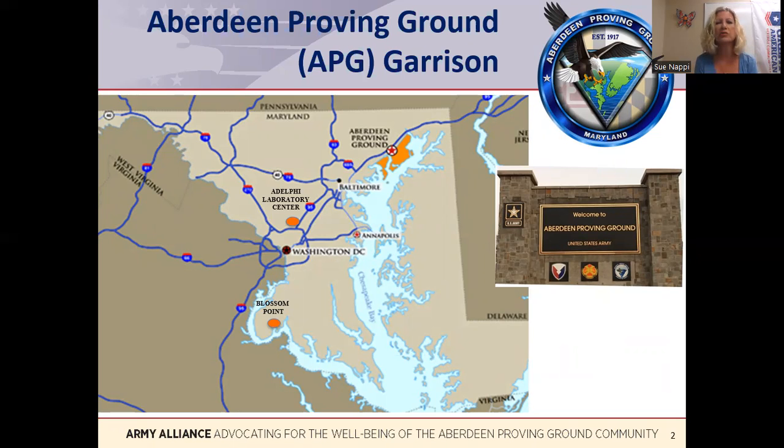The APG garrison provides installation services to include emergency services such as police, fire, and EMS, a Department of Public Works that oversees roads, grounds, and building maintenance. There are also child care centers, religious services, and recreation facilities and activities.